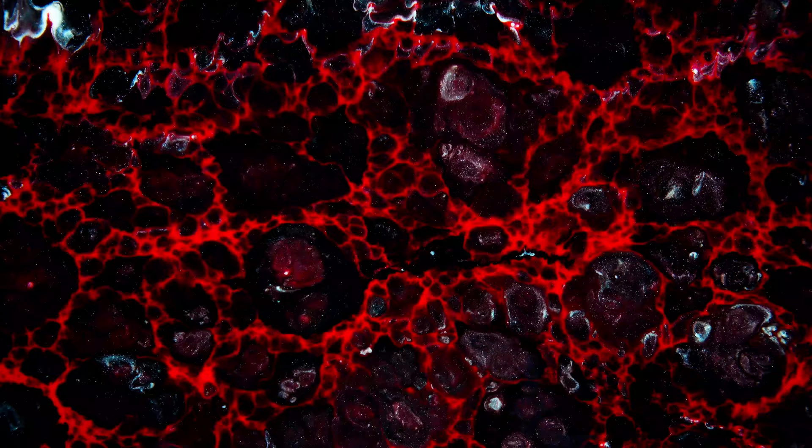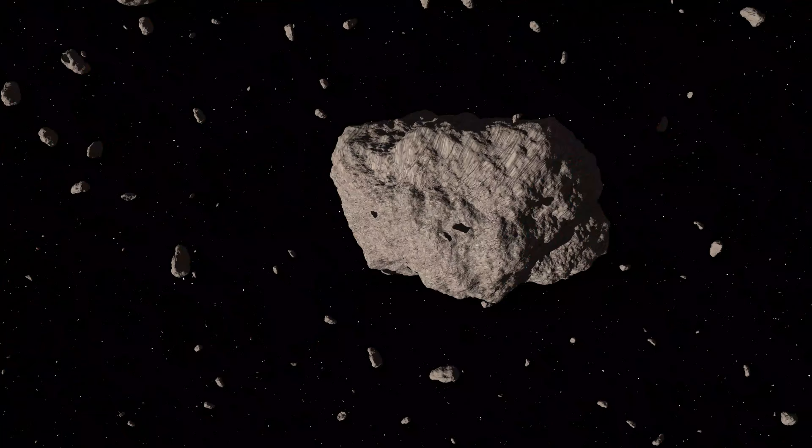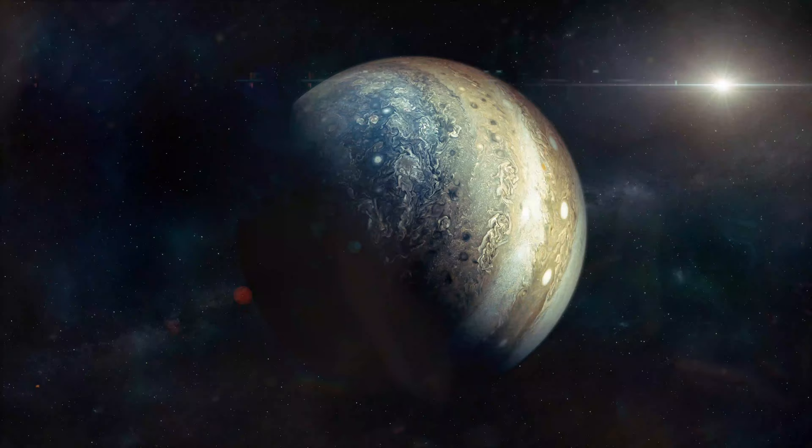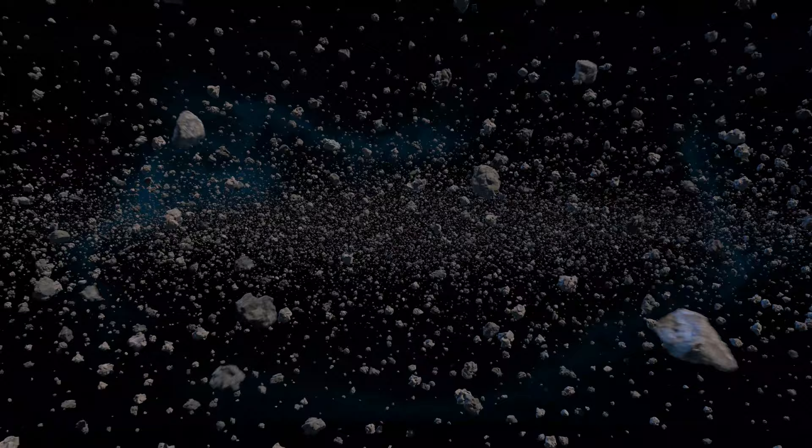I find iron meteorites to be the most visually arresting and to have the most fascinating life story of the main meteorite groups. And here it is. They were once part of the molten core of a giant asteroid that orbited the sun somewhere between Mars and Jupiter inside the asteroid belt. And to give you an idea of the distances, that would be an average of about 250 million miles from us here on Earth.